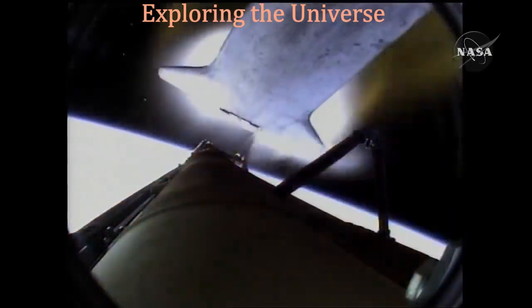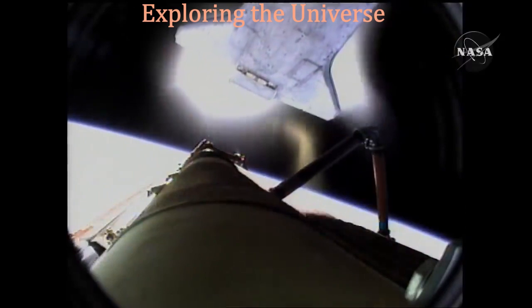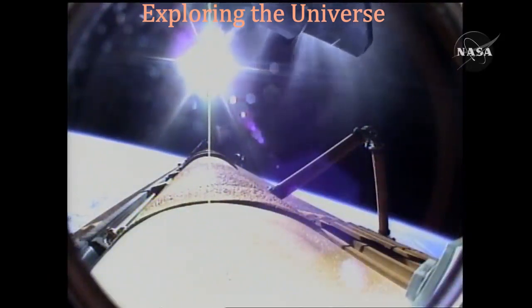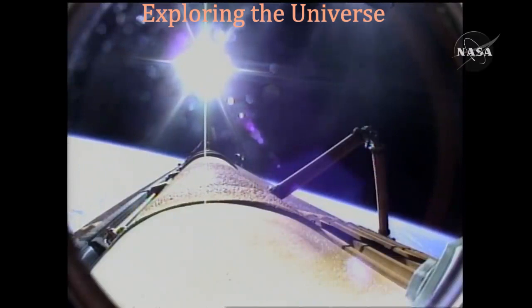And the bird's eye view from the external tank camera of external tank separation. Atlantis now in its preliminary orbit. Commander Charlie Hobod will now maneuver Atlantis so that cameras embedded in the shuttle's umbilical well can perform photography of the discarded external fuel tank.